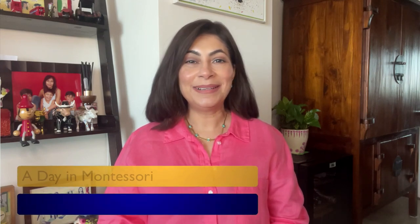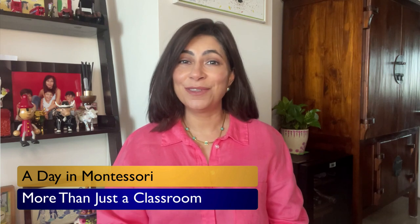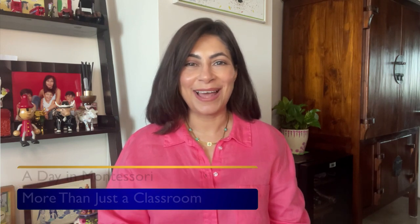Hello everyone, welcome back to the Sunshine Teachers Training Channel. If you're visiting for the first time, we're delighted to have you here. Our channel is all about education, and today we're delving into the unique world of Montessori schools. You might have found yourself wondering what a typical day in a Montessori school looks like. If so, you're in the right place. We're going to give you a virtual tour of the Montessori school day. So let's jump in.